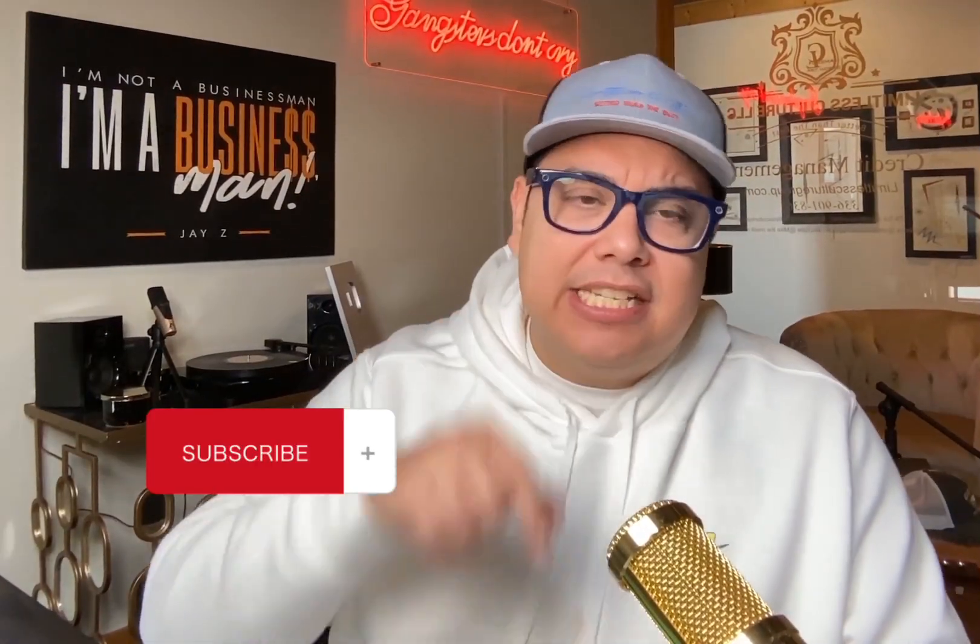If you haven't already, hit that subscribe button and bell notification so you get notified every time we drop new content and videos, and when we go live. I love going live on our YouTube channel to show support, answer questions, and help people. I have a passion for credit. We do real credit repair here — we help people work on their credit and manage their credit files. This is not your normal run-of-the-mill credit repair company. We specialize in Metro 2, we have pre-litigation programs, and we offer both full-service and DIY options to help as many people as possible.